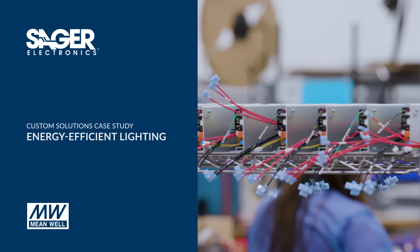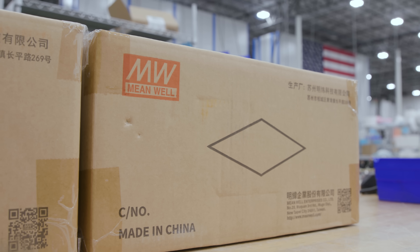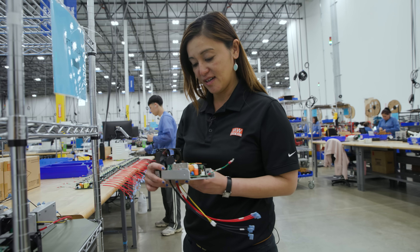Watching the Custom Solutions Center grow our capabilities as a value-added reseller has been amazing. Every time we go see a distributor, it's always good to see all the different Meanwhile products. It's so important that we learn from different case studies and say, hey, we could do better next time.